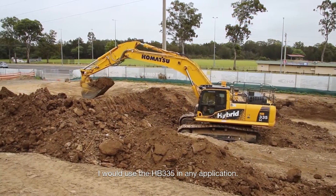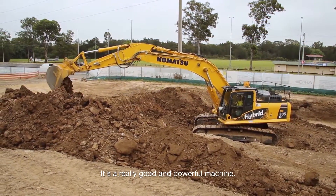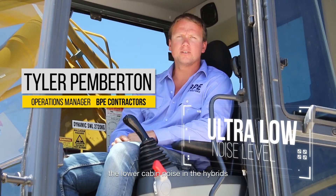I'd use the 335 in any application. It's a really good and powerful machine. Our operators comment on the lower cabin noise in the hybrids, and the HB335 is quieter than the HB215.